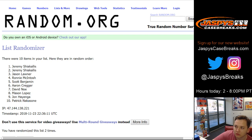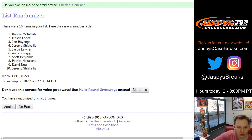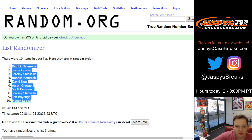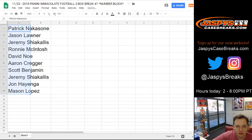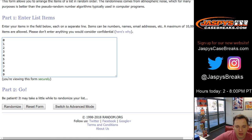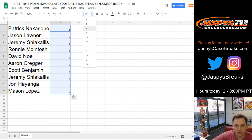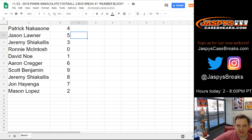Going one through nine — so Patrick down to Mason. For the list of numbers, going nine times, zero through nine: one, two, three, four, five, six, seven, eight, and nine. We got four down to two, four down to two. So Patrick has number four, Jason L five, Jeremy S three, Ronnie zero, David no one, Aaron C six, Scott B nine, Jeremy S eight, John H seven, and Mason has number two.